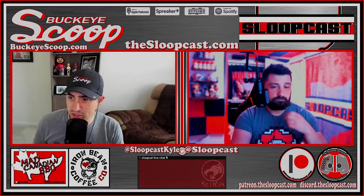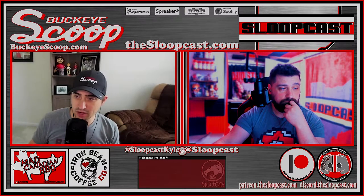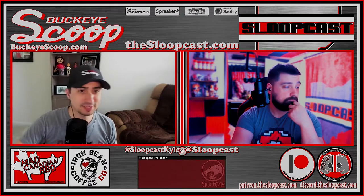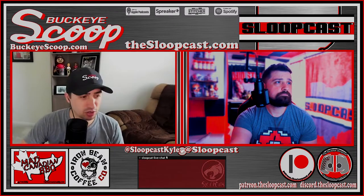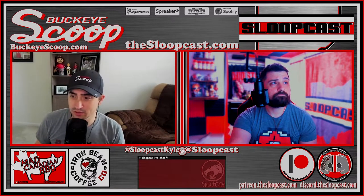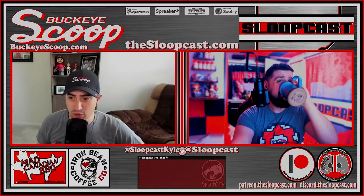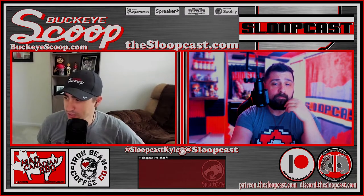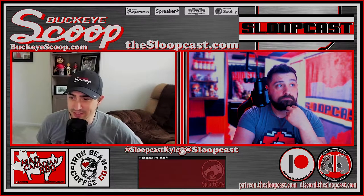This episode of the Sloopcast is brought to you by the Mad Canadian Barbecue Company. Mad Canadian Barbecue Company is an Ohio-based company out of Carey, Ohio, where their seasonings would take your barbecue from good to great. Check out great seasonings at madcanadianbq.com and save even more when you use promo code SLOOPCAST10 at checkout for 10% off your entire order.